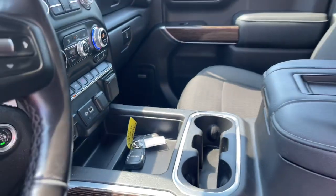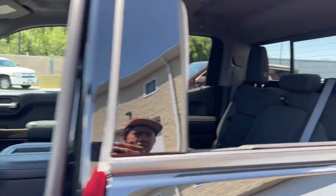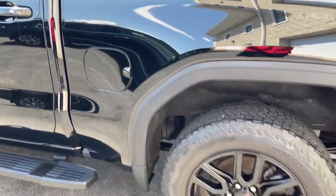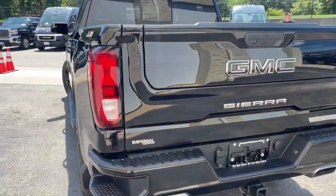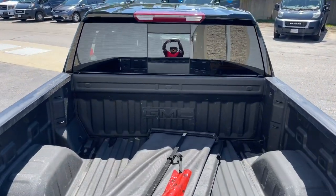Serious strength blends with serene comfort in this modern-spirited Sierra. See for yourself when you take it out for a test drive. Our professional staff looks forward to giving you excellent service. Have a great day.